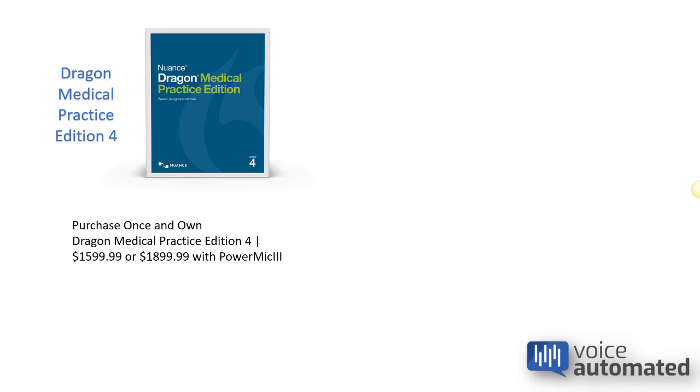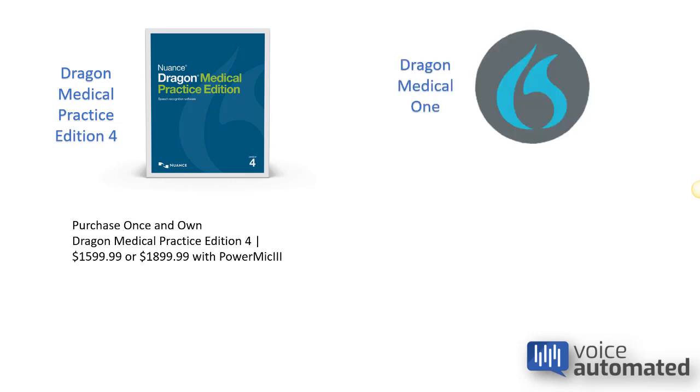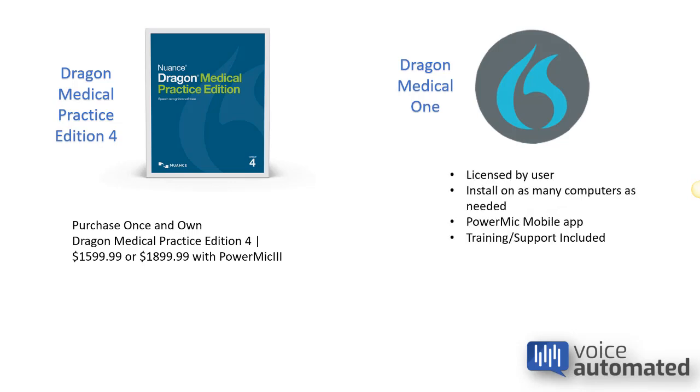Next up is the cloud-based option called Dragon Medical One. Dragon Medical One is also licensed by user and can be installed on as many computers as needed. It also includes the PowerMic mobile app, and training and support is included. Dragon Medical One works with other microphone devices such as the PowerMic, headsets, and other things like that.